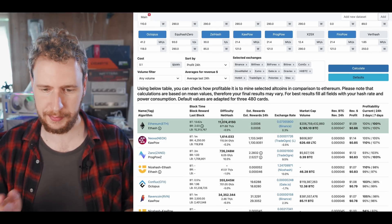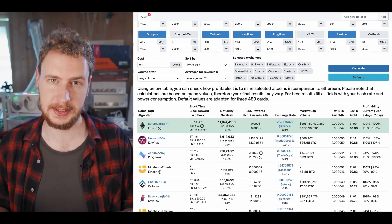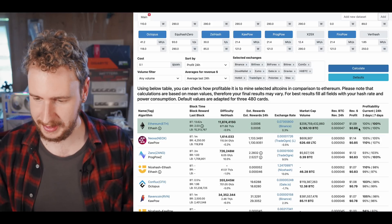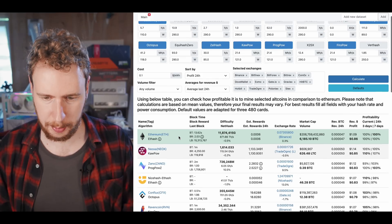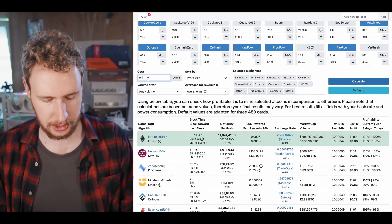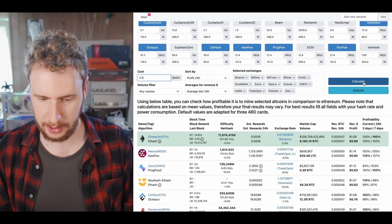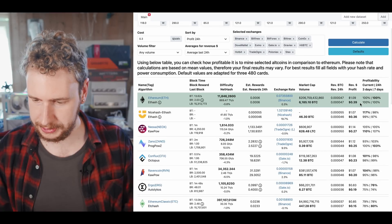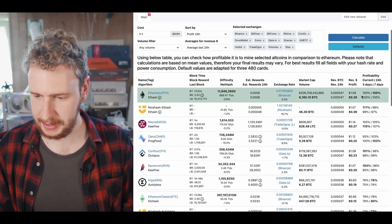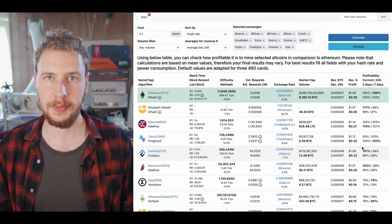I wanted to show how different algorithms yield different profitability at different power costs. At 10 cents per kilowatt hour, Ethereum and Neoxa are currently neck and neck. But Neoxa using the CoPow algorithm uses significantly more power than Ethereum. If we increase power cost to 30 cents per kilowatt hour, all of a sudden Ethereum is significantly more profitable than Neoxa. Profitability has decreased on all coins because we're paying three times the amount in power. Depending on your power cost, different coins might be more profitable after the end of Ethereum mining than others.